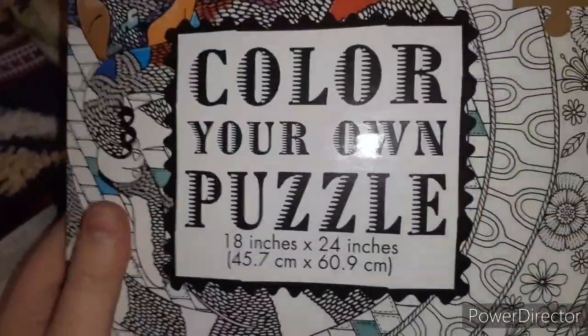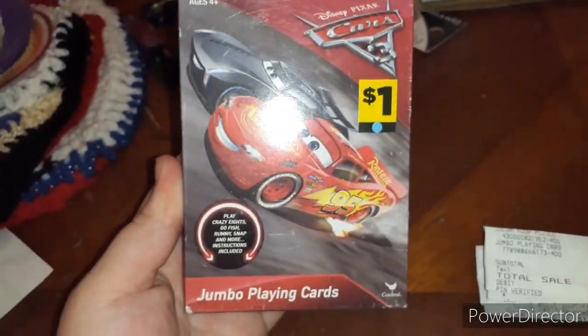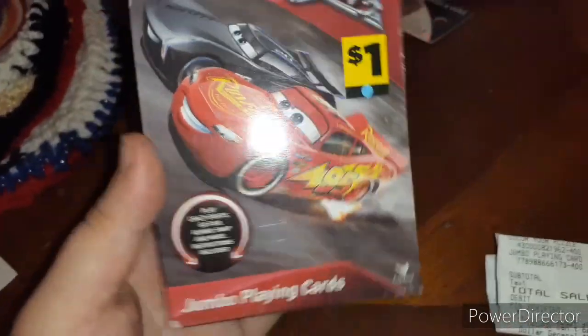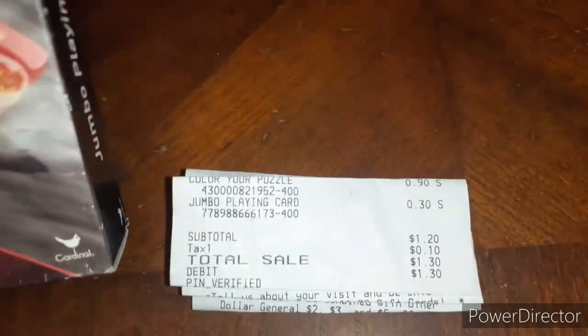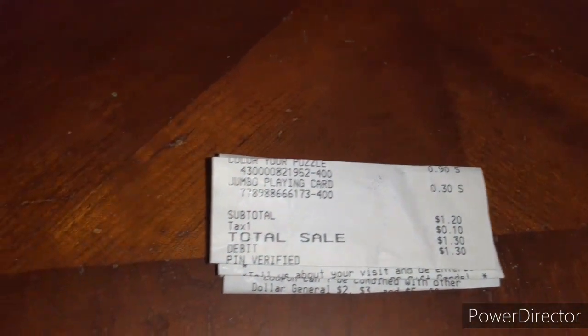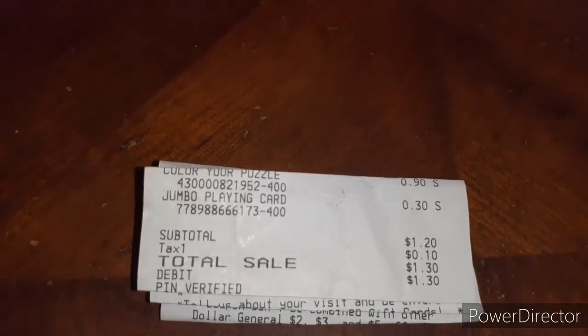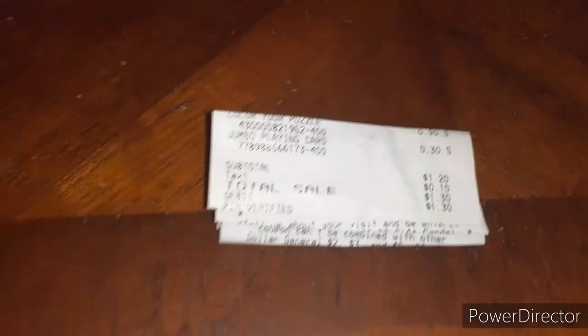This here was $0.90. And then she went ahead and picked up some jumbo plane cards, and these are the blue dot as well, so these were $0.30. So for both items it was $1.20 before tax, $1.30 after tax.